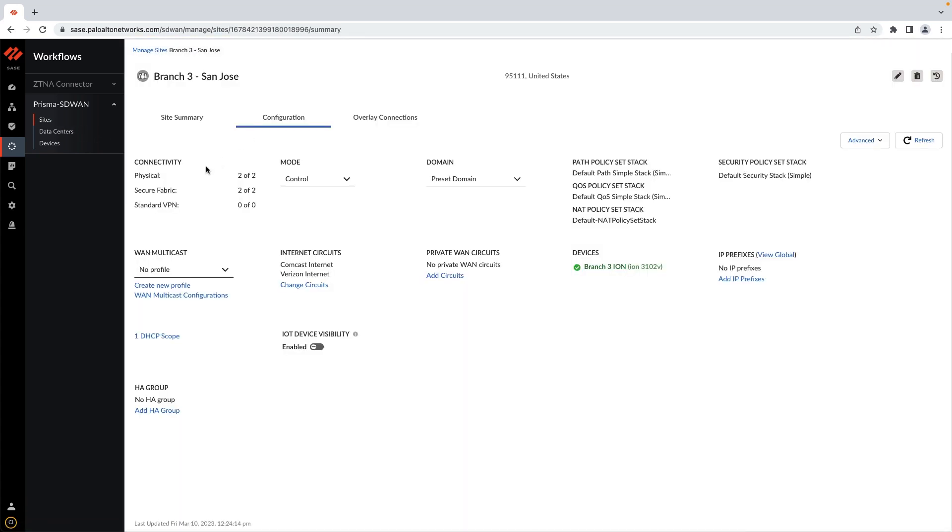The Prisma SD-WAN ION automatically establishes zero-touch VPNs with high-frequency key rotation, and secure data forwarding begins immediately over the SD-WAN fabric. The branch device automatically downloads configuration and global policies attached to the site for path forwarding, QoS, and NAT.